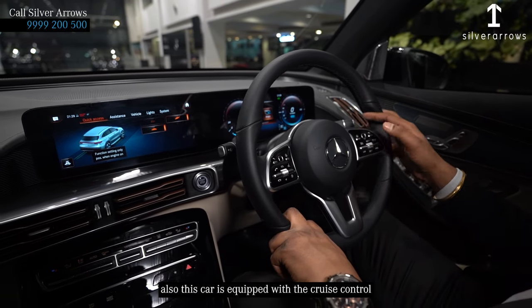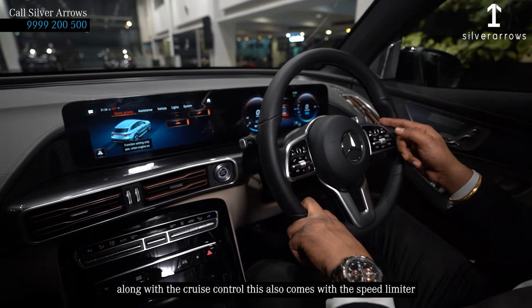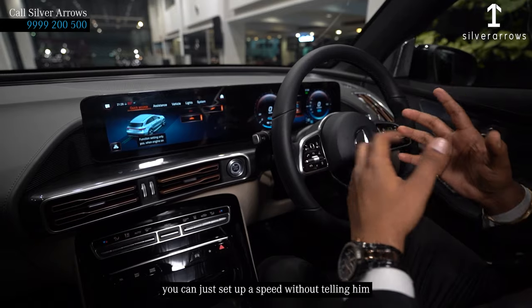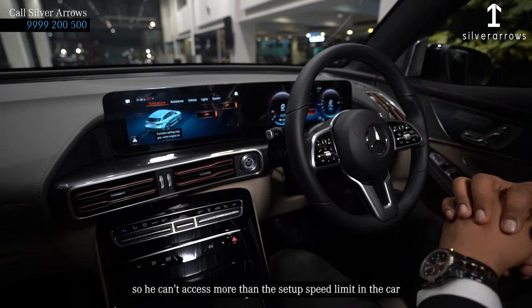This car is also equipped with cruise control — you can activate it with the buttons available here. Along with cruise control, this also comes with a speed limiter. So if you are giving the car to a driver, you can set up a speed limit, and he cannot exceed that limit set inside the car.